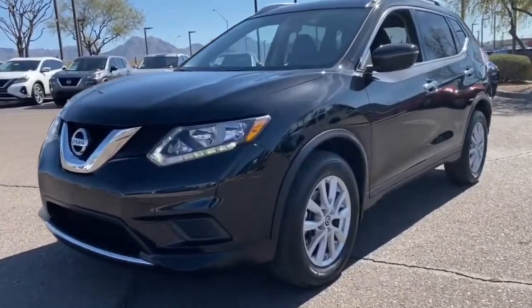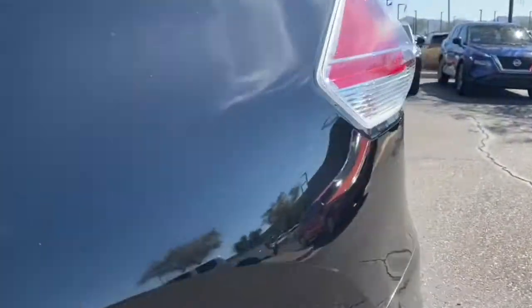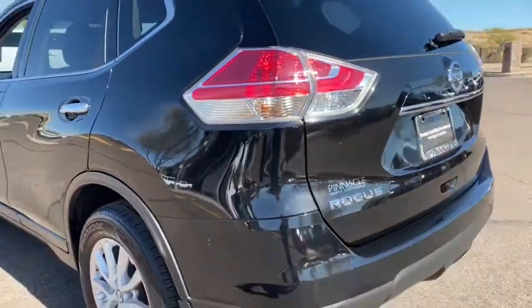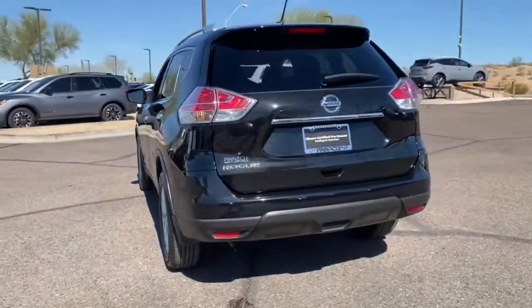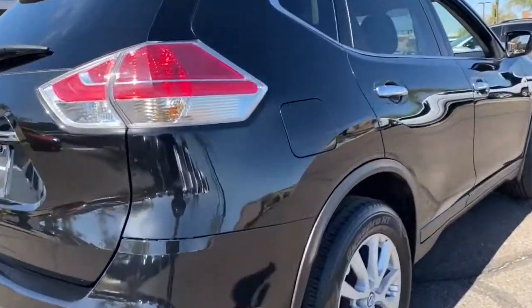Picture yourself in the 2016 Nissan Rogue. This vehicle still has fewer than 60,000 miles on the clock, so it won't last long. This feature-rich Rogue adds confidence and convenience to everyday life.